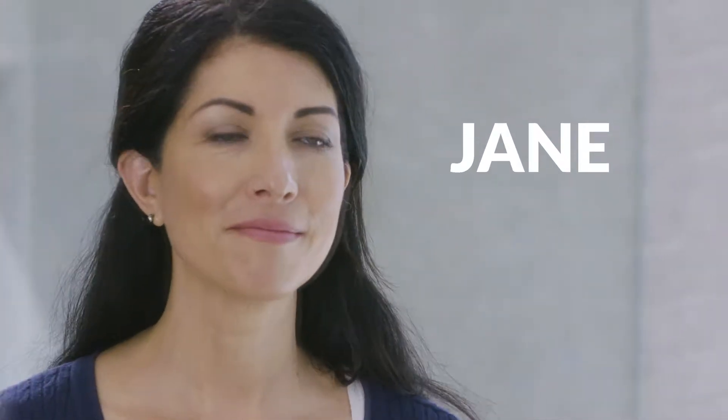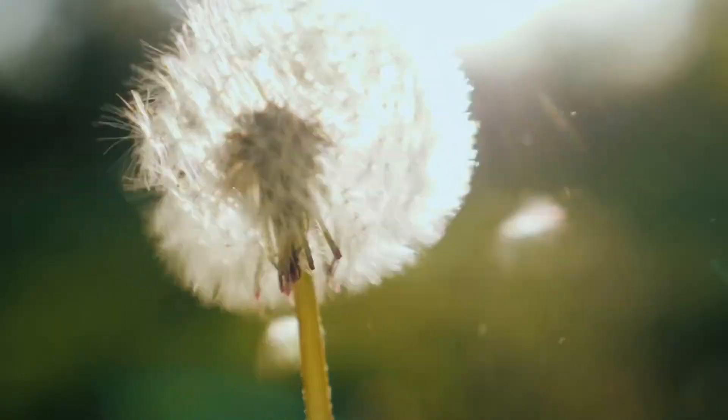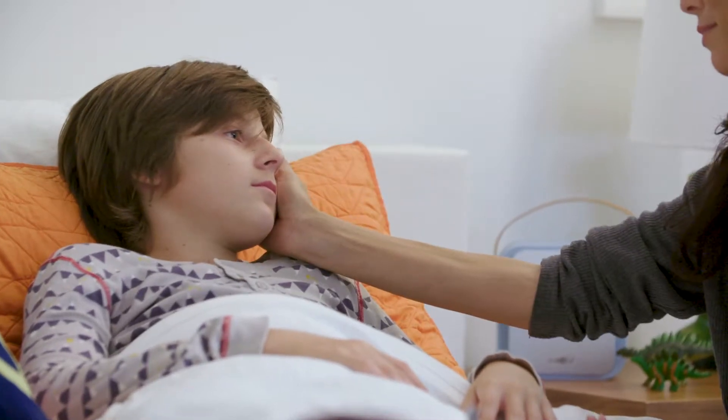This is Jane, a wife and mother. As a caring modern-day mom, Jane knows the air we breathe contains dust, pollutants, and other toxic chemicals that lead to lung diseases and respiratory problems.